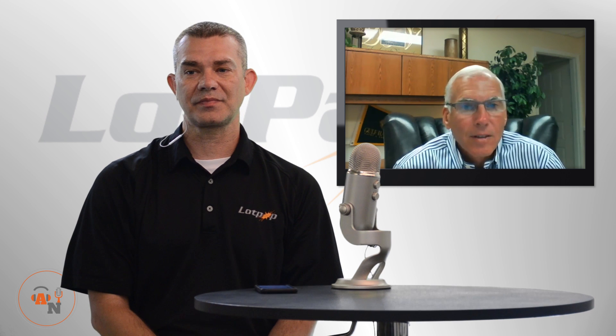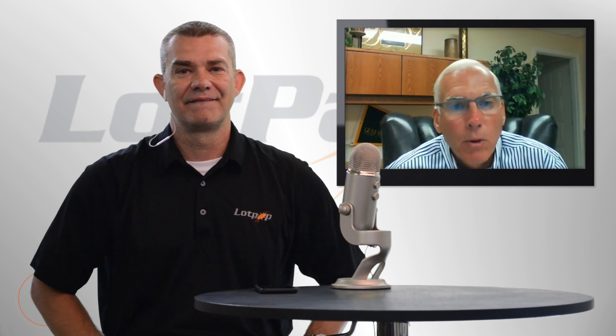Hey, Jason Rice here with Lot Party. Thank you for joining — every Monday we do new episodes. If you've ever been in a dealership, you know what a lot party is about: stirring the inventory up, getting the sales staff and porters outside moving cars around. In the virtual world, what can we do online with our inventory to stir up traction and drive traffic in the door?